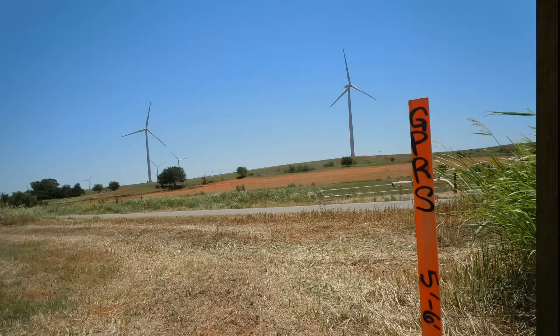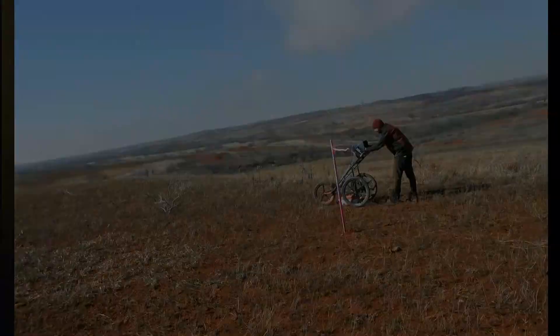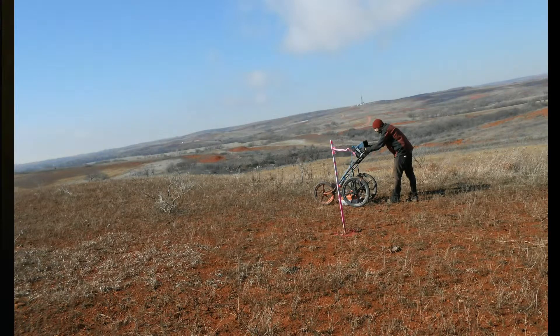Recently, on a wind farm outside of Elk City, Oklahoma, in an area crisscrossed by unmarked underground pipelines, GPRS was called prior to the installation of an additional 62 turbines. We scanned a 200-foot radius around each proposed turbine area at depths up to 6 feet for possible pipelines and utilities that could not be disturbed during the excavation for the turbine foundations.